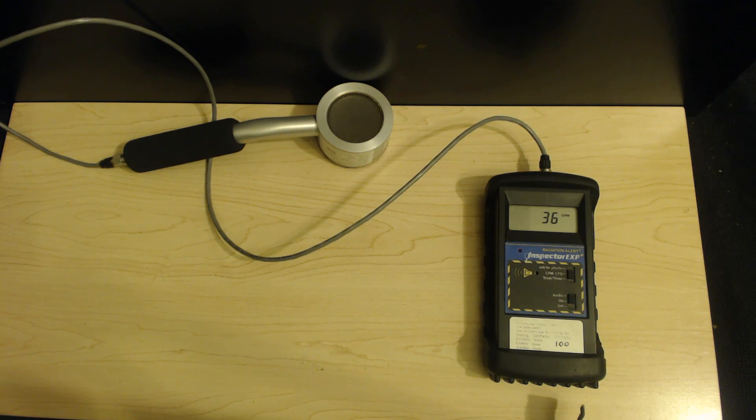Hello, this is Tom from Anti-Proton.com and I'm here today to talk to you about alpha radiation.